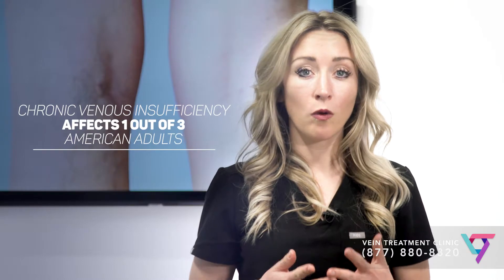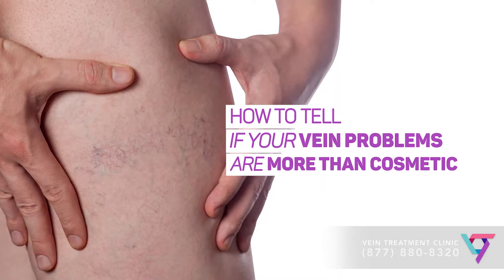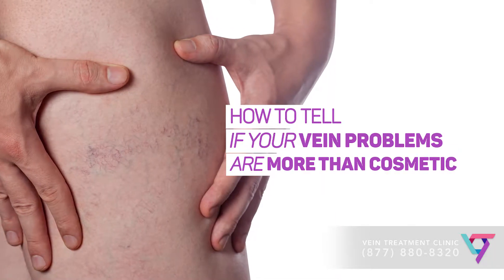Vein disease is an incredibly common problem, affecting more than one-third of American adults. But many people don't know when it's time to see a vein doctor. How can you tell if your vein problems are more than cosmetic?